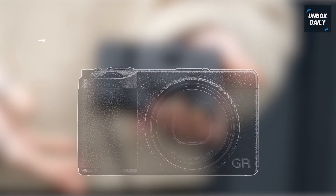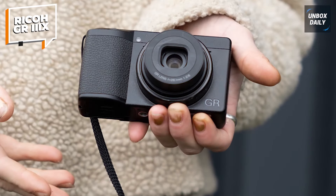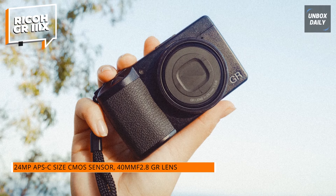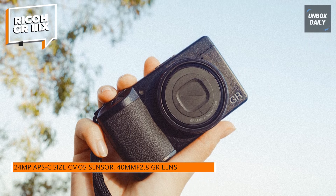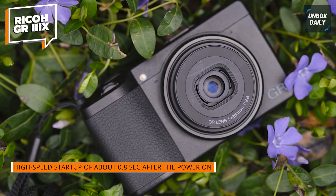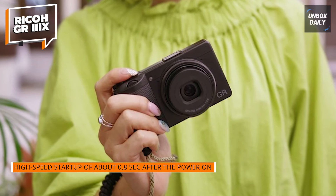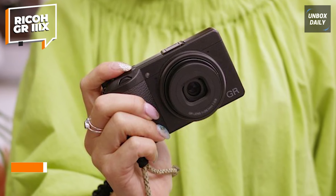The Ricoh GR3X is a sleek and powerful compact camera designed for photographers who want portability without sacrificing quality. Featuring a 24-megapixel APS-C size CMOS sensor, this little camera delivers stunning image resolution, making it a serious contender for street photography, travel, and everyday use. The 40mm f2.8 GR lens, equivalent to 35mm format, provides a natural perspective that's perfect for a wide range of shooting scenarios, from portraits to landscapes.